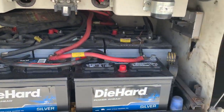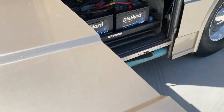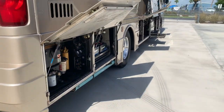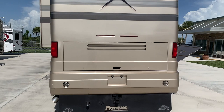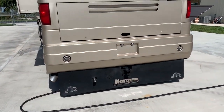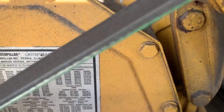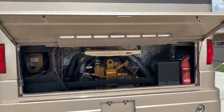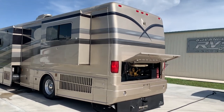There's your batteries. Fuel filters, oil filters — engine and generator have both been serviced. Let's take a look at this Caterpillar motor here. It's an 11.9 liter — I believe it's a 455, maybe a 485. We'll have to get you some more info on that.